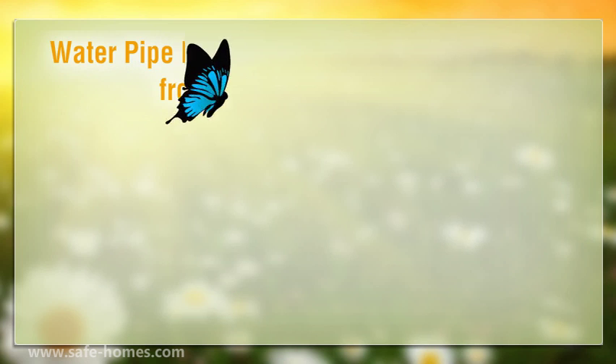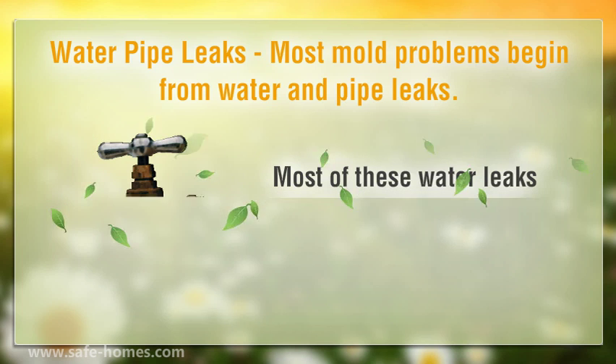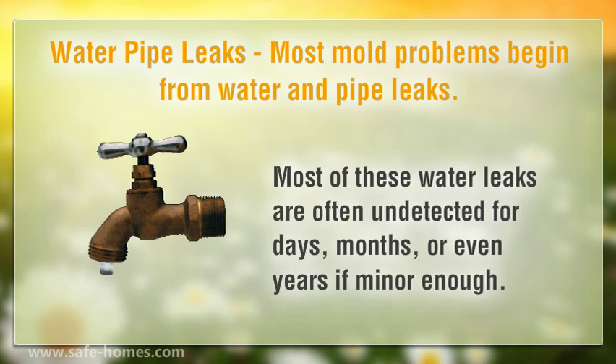Water pipe leaks. Most mold problems begin from water and pipe leaks. Most of these water leaks are often undetected for days, months, or even years if minor enough.